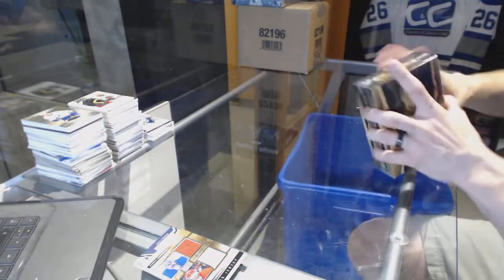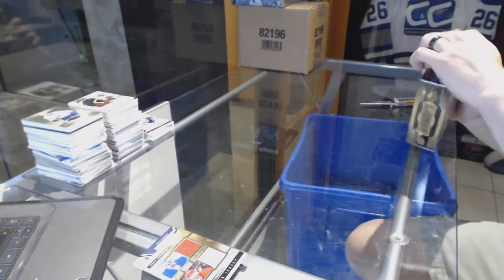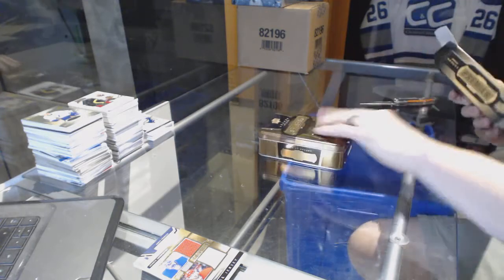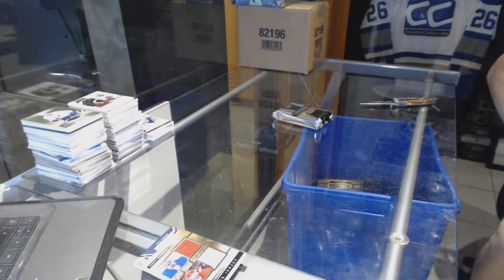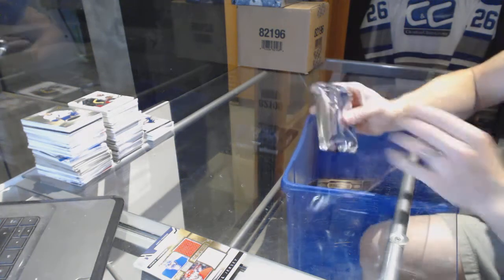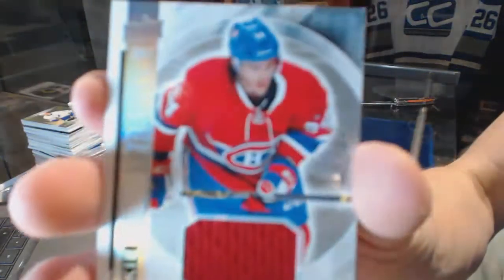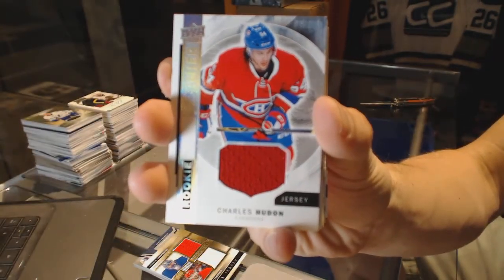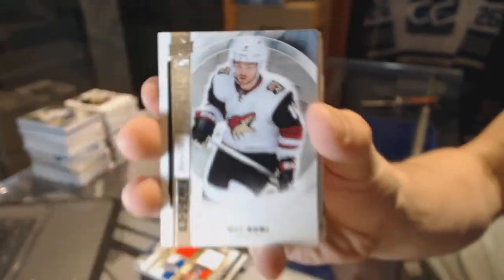Now onto the 1516 print. Rookie jersey for the Montreal Canadiens, Charles Hewdon. We've got a base rookie number 299 for the Arizona Coyotes, Max Domi.